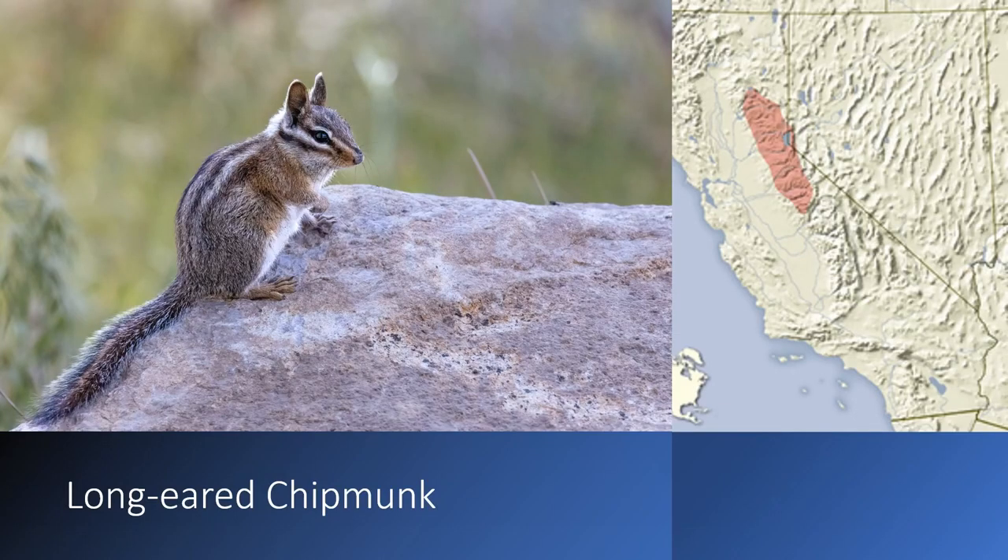The long-eared chipmunk is found in the northern part of the Sierra Nevada around Lake Tahoe. Yes, there are a lot of chipmunk species in California — we're not even done yet. This species can be identified by its longer ears, which are longer than any other species in its range, and it's also got a large white spot behind its ears.